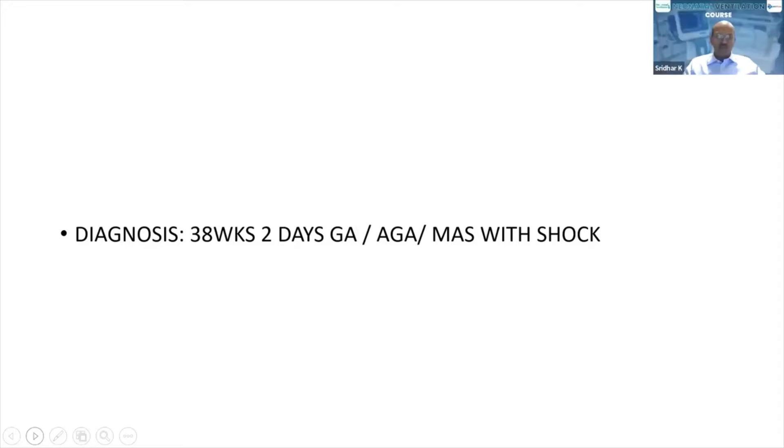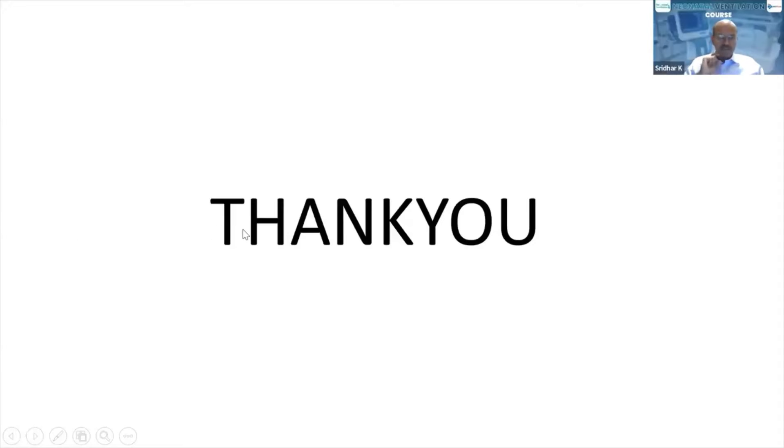Thank you, Dr. Virender. It was a very clear presentation and you stuck to the time, which allows us enough time for discussion. We had shared the text on meconium aspiration management, so we didn't want to duplicate it here. All of you might have read it and also watched the video.